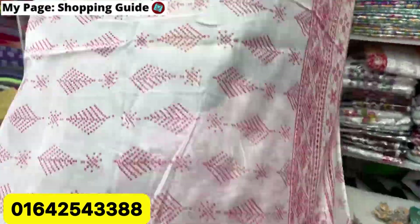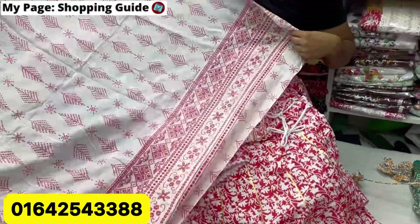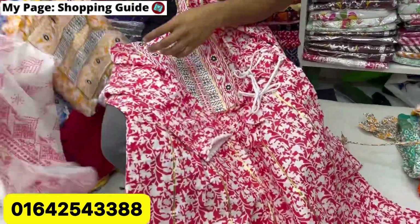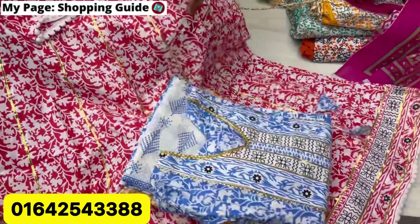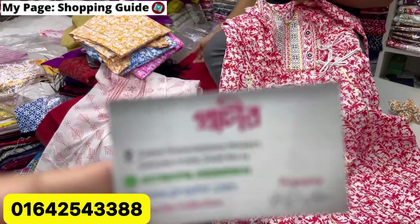How much is the price? 755. This is the color — white and red combination. This is the last color. This is the mustard color. This is the blue color. The pink color is the one that goes together — the one that is at Shopping Mall.